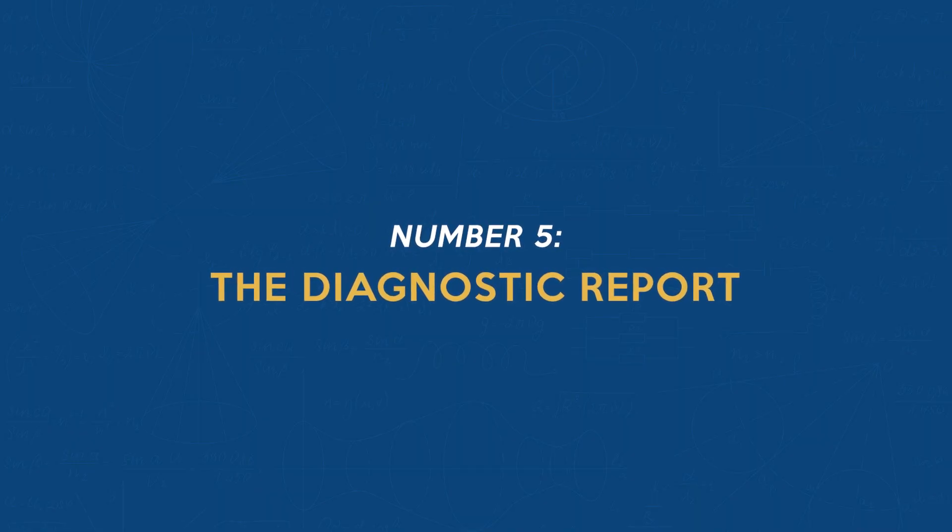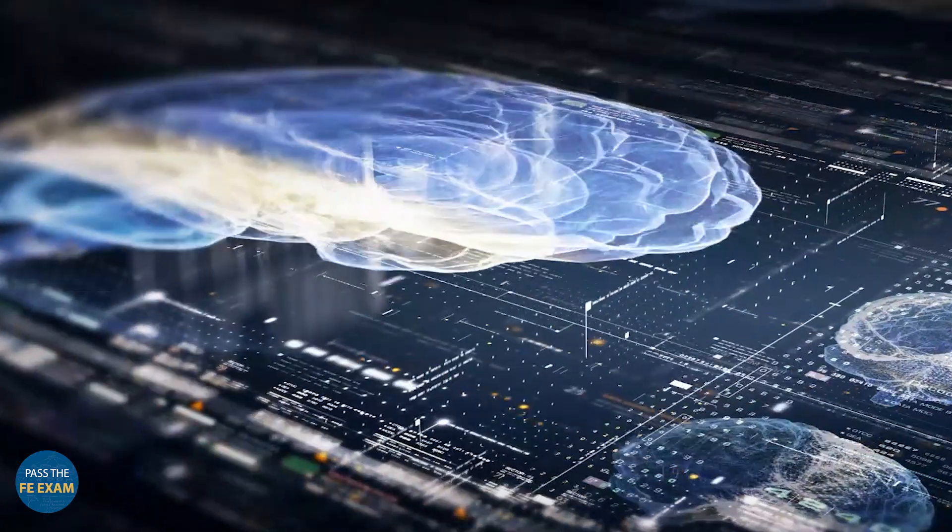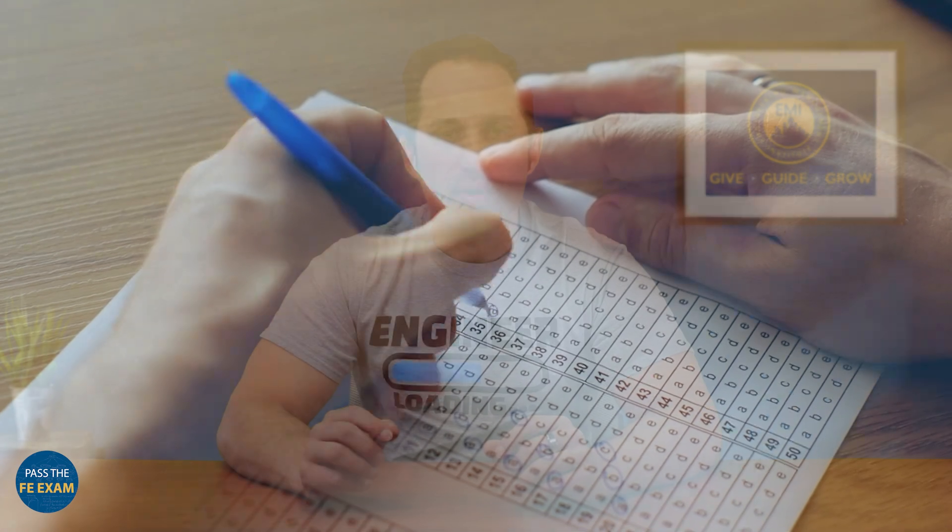Number five: the diagnostic report. The diagnostic report is an essential resource for exam retakers. It details your performance in each subject, allowing you to pinpoint where you need to focus your study efforts. Be sure to adjust your study practices based on this diagnostic report — if you did poorly in one area, spend more time in that area next time around.